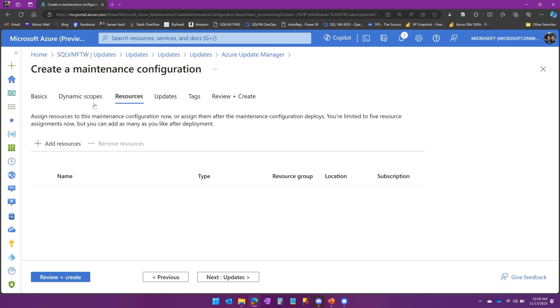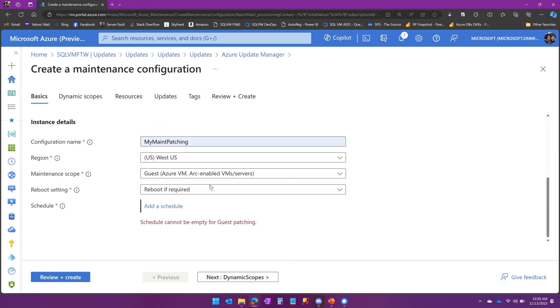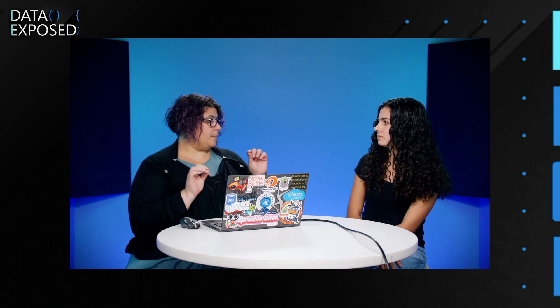One thing I want to go back and show you is the reboot question. Down here you can see it gives you a reboot setting: reboot if required, never reboot, or always reboot. Some people prefer to reboot after patching even if it's not specifically required. Reboot if required means only if the patch requires it; never reboot means I'll handle it myself. That might be something you want to do especially if you have a failover cluster or an availability group, since this is not yet high-availability aware — it's not going to handle rolling updates where it patches passive, failovers, then patches primary. So for now, if you have that situation, you might want to handle reboots manually.